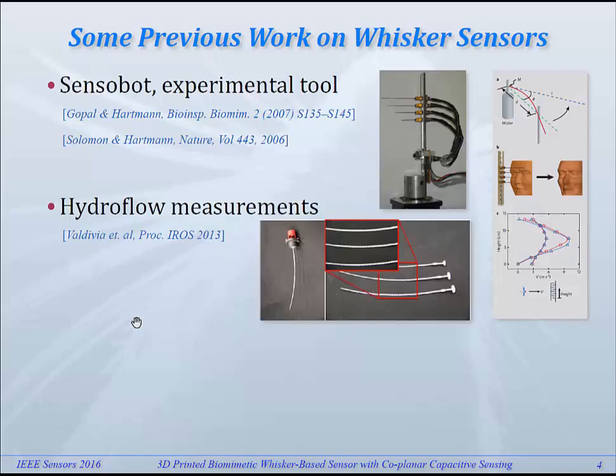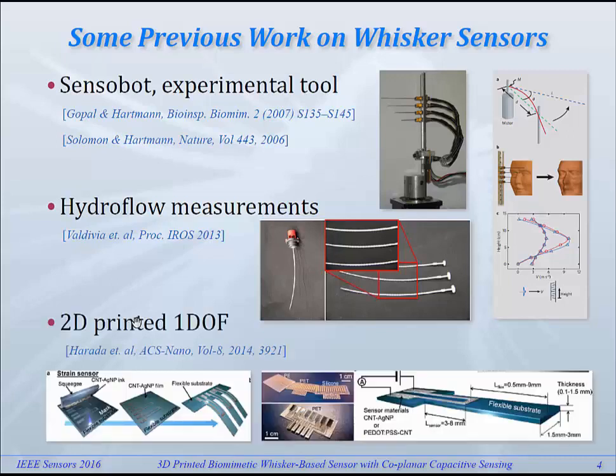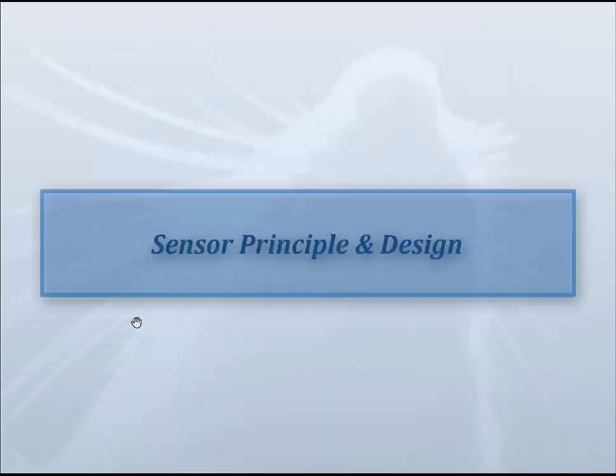Some more recent work is from Valdivia et al., and I think one of the authors is also with MIT. They have concentrated on the whisker shape itself and on the undulations to figure out how that influences the flow sensitivity. More recently, even in 2014, Harada et al. have shown a 2D printed whisker sensor, also meant for flow measurements. But there have been many more papers — too many to cover here.